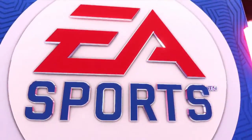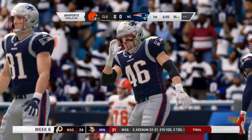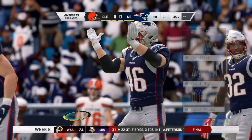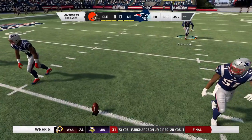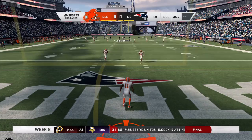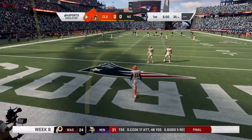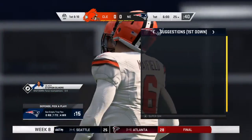Baker Mayfield and the Cleveland Browns square off against Tom Brady. EA Sports coverage of the NFL has us roughly midway between Boston and Providence at Gillette Stadium in Foxboro. Today we're set for a good AFC matchup between the Cleveland Browns and the New England Patriots.